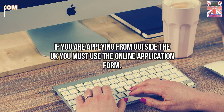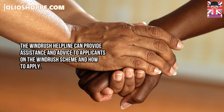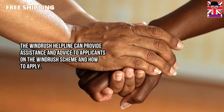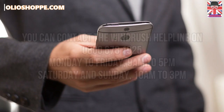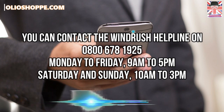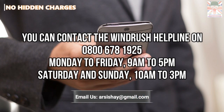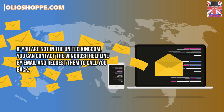The Windrush helpline can provide assistance and advice to applicants on the Windrush Scheme and how to apply. It can also assist vulnerable individuals or those who require extra care. You can contact the Windrush helpline on 0800 678 1925, from 9 a.m. to 5 p.m. Monday to Friday, and on Saturday and Sunday from 10 a.m. to 3 p.m. If you are not in the United Kingdom, you can contact the Windrush helpline by email and request them to call you back.